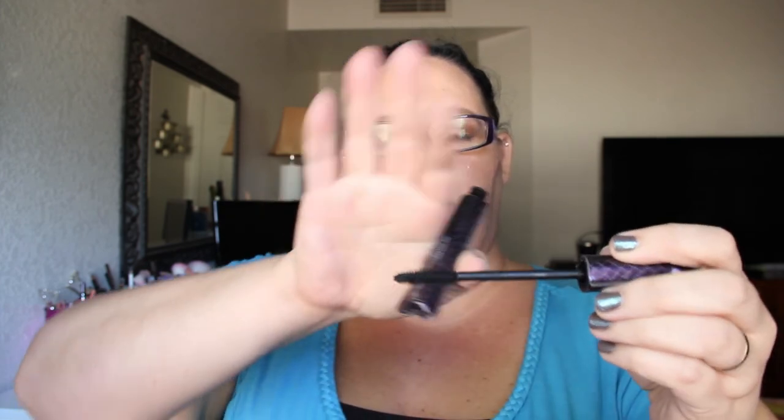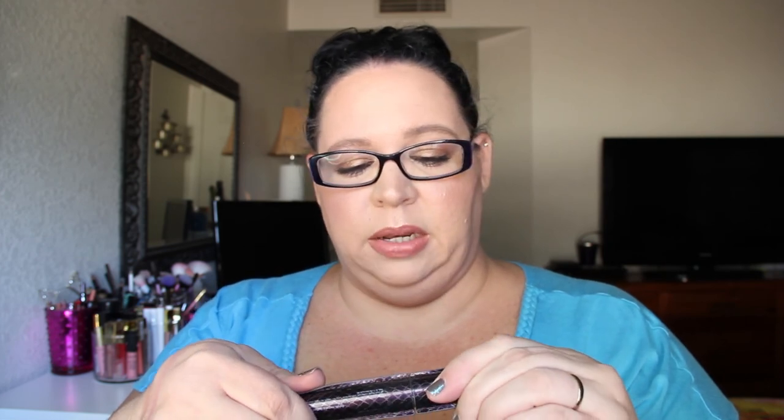Here's a mascara — the Tarte Lights, Camera, Lashes full size. I used to like this mascara a lot better. I like the wand, but it's just so dry. I had it in a travel size before and maybe that's the difference, but this full size is super dry — it feels like nothing is coming off onto my lashes. I will not be repurchasing the full size.